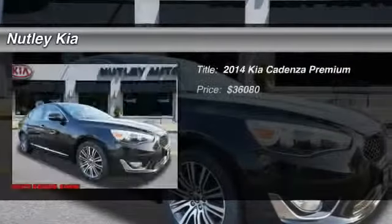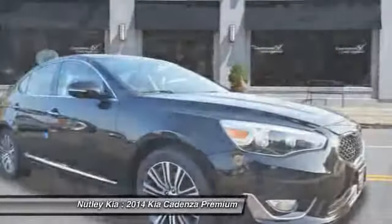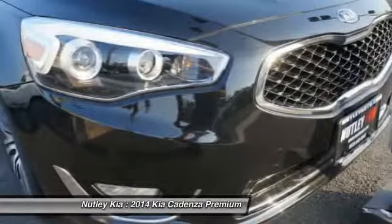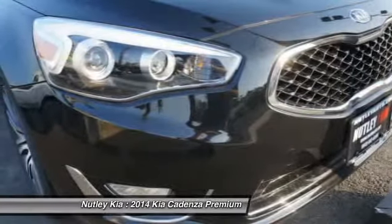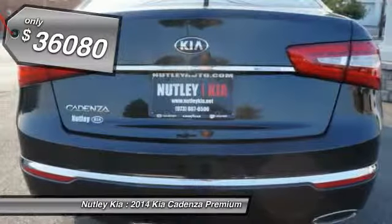The 2014 Kia Cadenza. The Cadenza is a new Kia model featuring European design and styling. This full-size sedan also offers a stylish, roomy, and comfortable interior and is priced below $40,000.